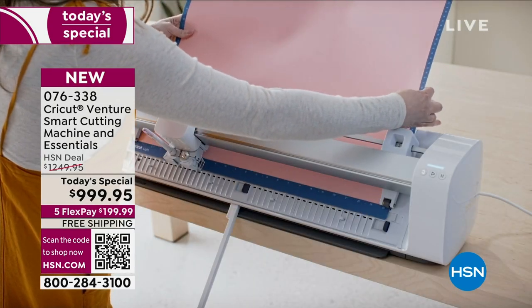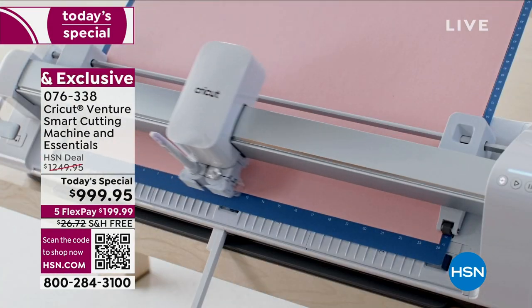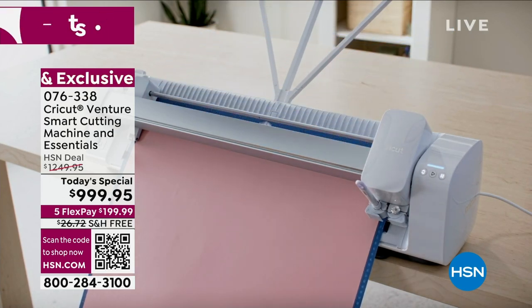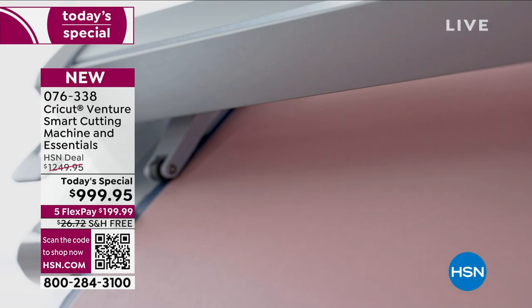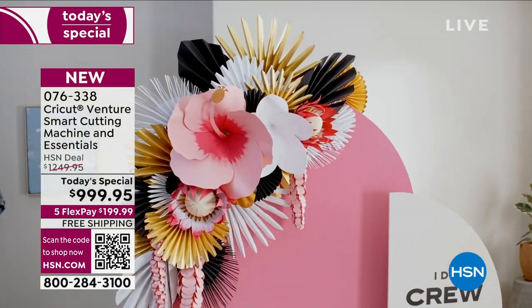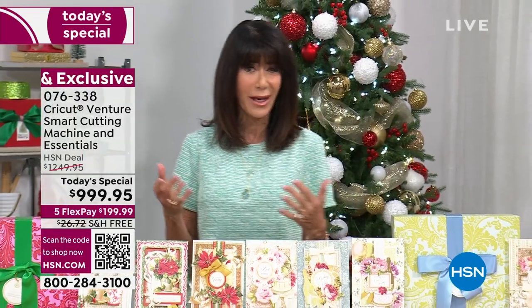You're going to do everything with it - print, draw, foil, cut, score. This amazing wide format will allow you to do incredible large projects. When you look at commercial cutters, there are thousands and thousands of dollars. Five flex pay, free shipping, and I think there are about 400 remaining for the day.